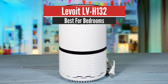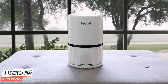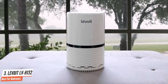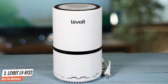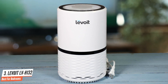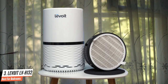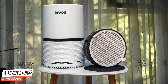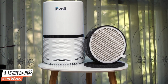Number 3: Levoit LV-H132 – Best for Bedrooms. The Levoit LV-H132 serves as a momentous device in the story of compact air purifiers — the first of its kind to use a new design language, starting a new era for compact air purifiers after it. The design of the Levoit LV-H132 is simple, intuitive, and compact. It has a glossy white body with air vents around the base of the unit and a powerful 3-speed fan with a built-in nightlight at the top.